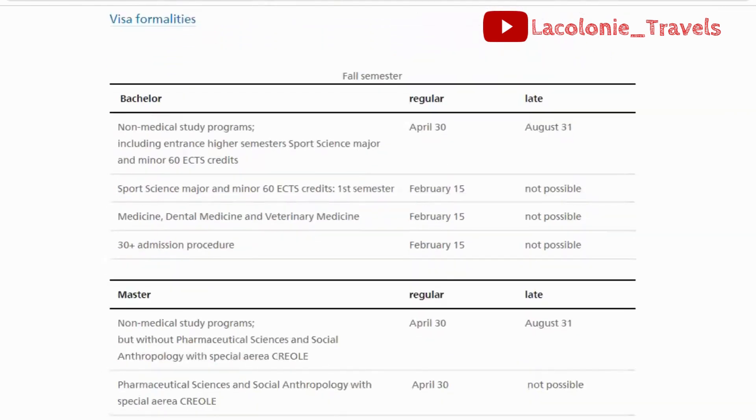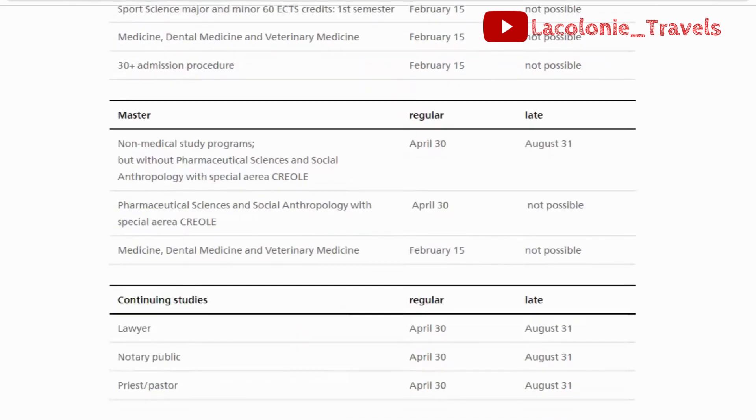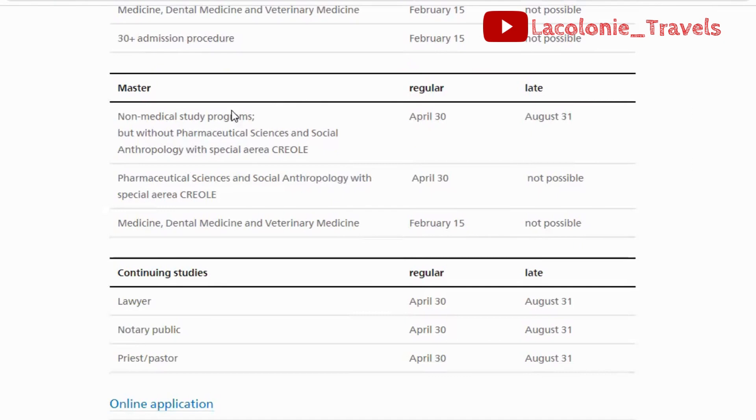On the website you have bachelor's courses in different programs — medicine, dental medicine, and veterinary medicine — and other courses you can find there. The application deadline for each course is February 15th for sports sciences, February 15th for dental medicine, and February 15th for other bachelor's courses. For master's programs, there are non-medical study programs with an application deadline of April 30th.